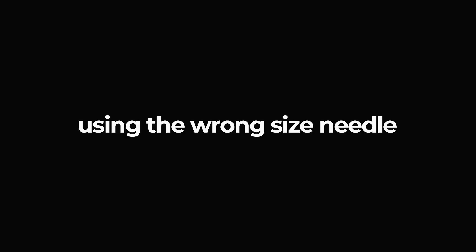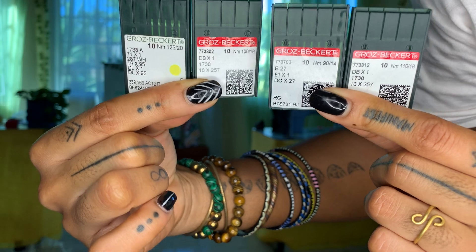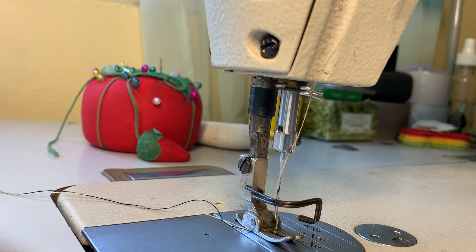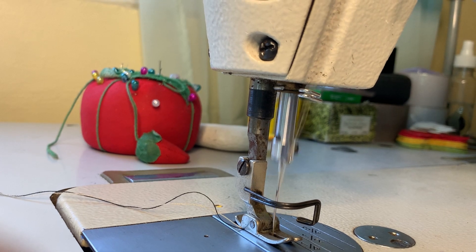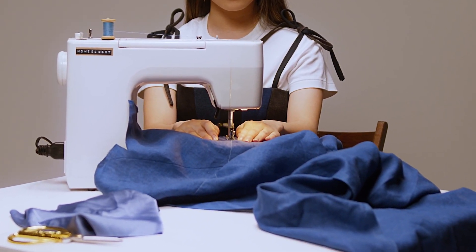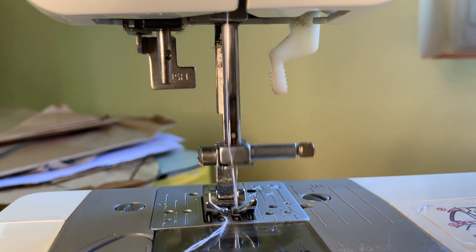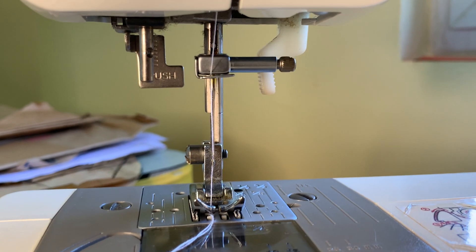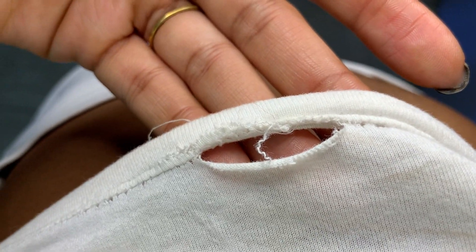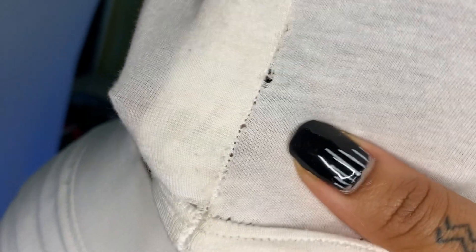Mistake five: using a needle that is too big or too small. If you've ever been sewing heavyweight fabrics and your thread keeps popping, it's highly likely that your needle is too small. This can happen with fabrics like denim, leatherette, and canvas. For these fabrics, use size 14 needles and upwards. Use size 16 up to 18 with super heavy fabrics. Likewise, if you sew lightweight fabrics with those needles, they leave holes in your fabric and damage your garment.